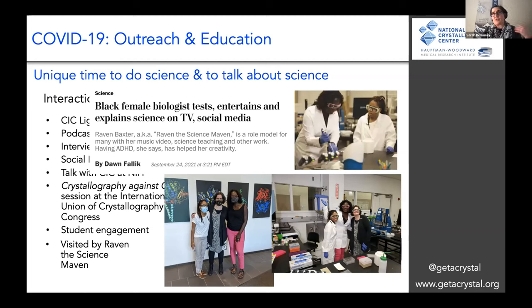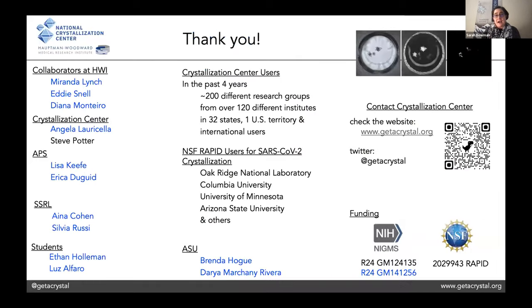We're really excited about the work we've been doing against SARS-CoV-2, and about the structural biology efforts worldwide that have helped reveal what the proteins in the SARS-CoV-2 virus actually look like. Thank you for your attention. We thank our crystallization center users who come from all over the country and the world, and we're very grateful for our funding from NIGMS and from NSF.